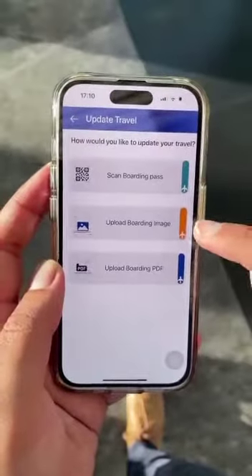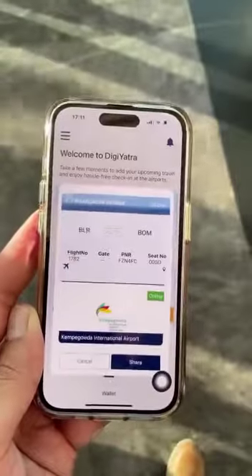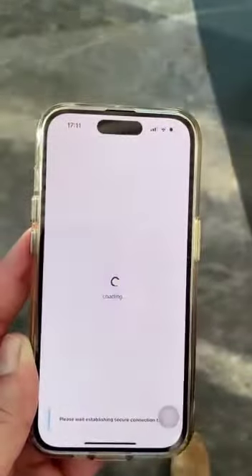Before your flight, upload or scan your boarding pass into the DigiYatra app and click Share to share all the documents needed for your travel with the airport in advance.